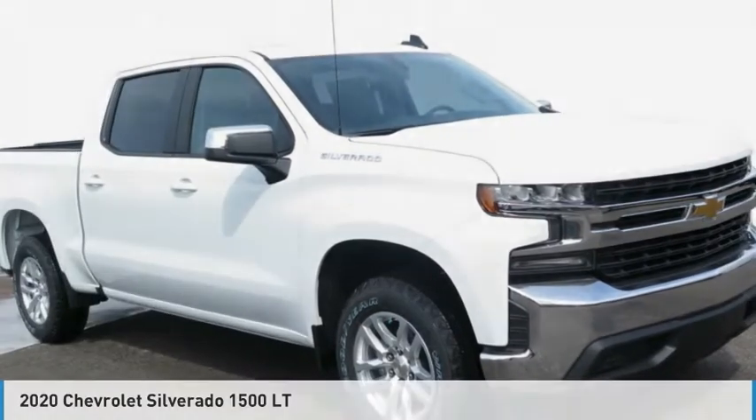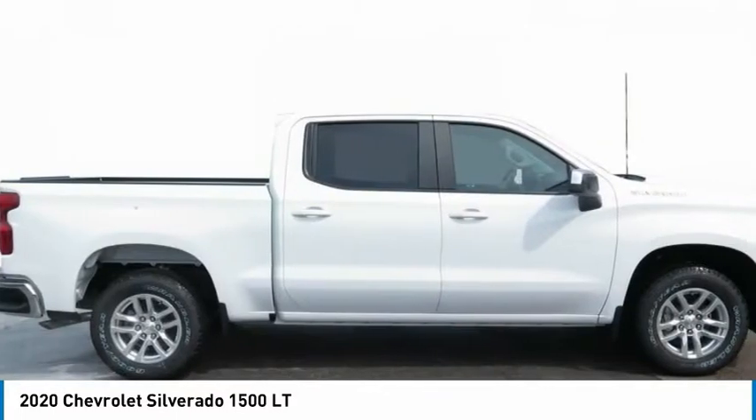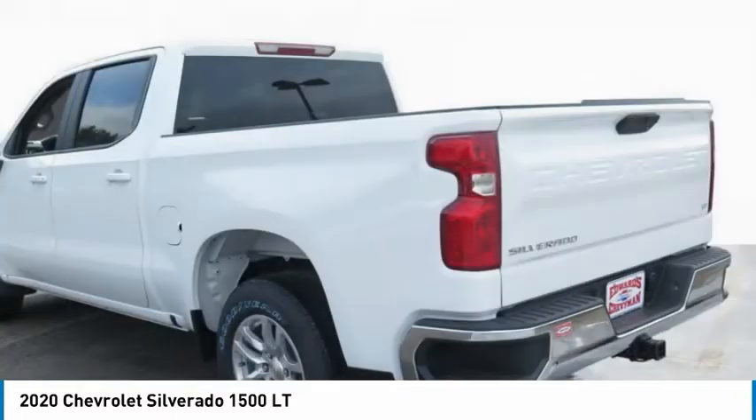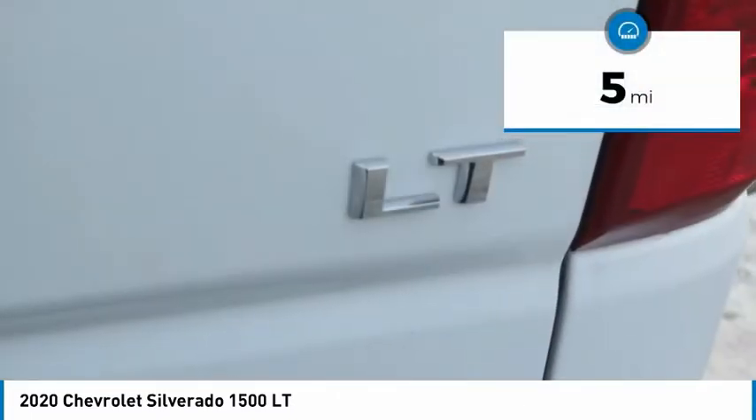Check out the 2020 Silverado 1500. The Chevy Silverado 1500 has the lowest cost of ownership of any full-size pickup. This vehicle has less than 100 miles.